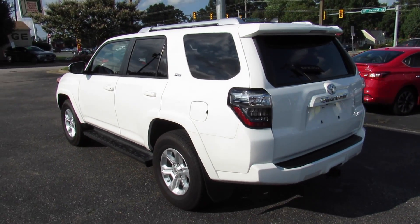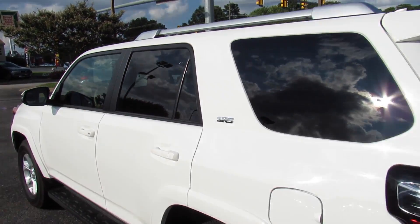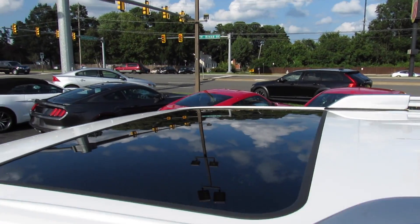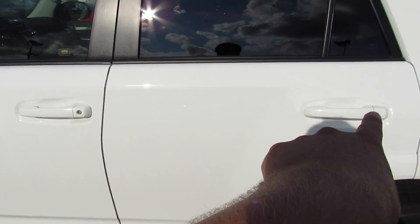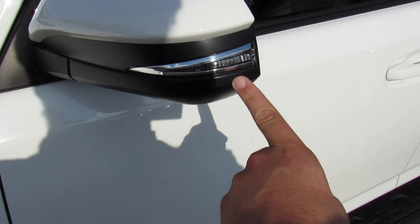This one is finished off in a super white exterior. Outside, it does have tinted privacy glass around the rear, roof rails up top, and it's equipped with a sunroof. You have your body colored exterior door handles, running boards down below, and body colored mirrors.